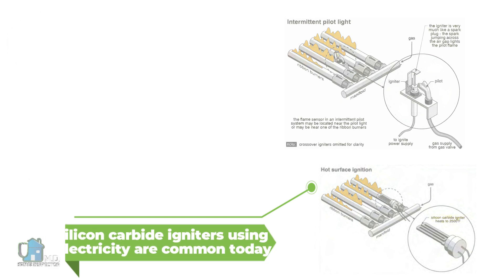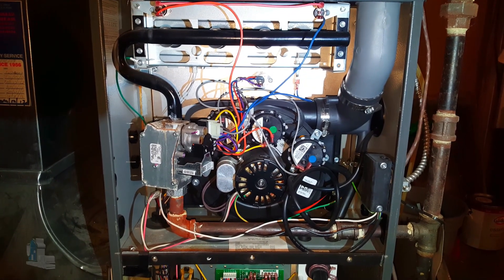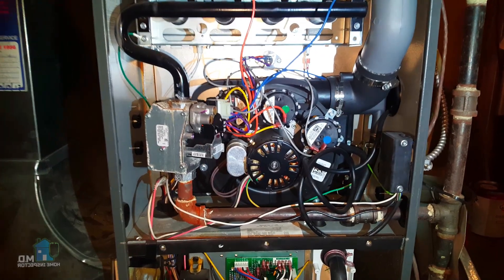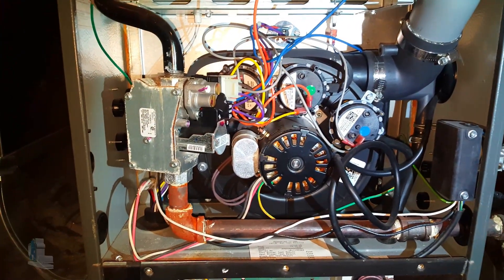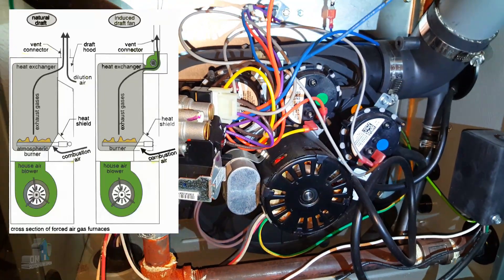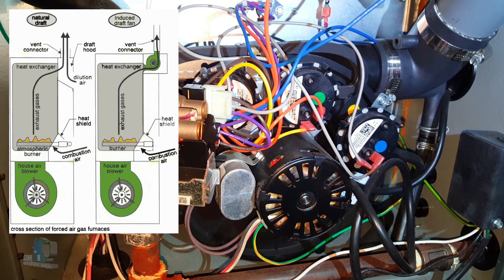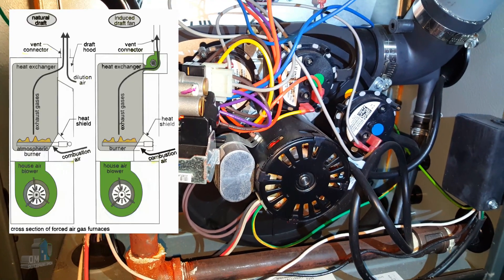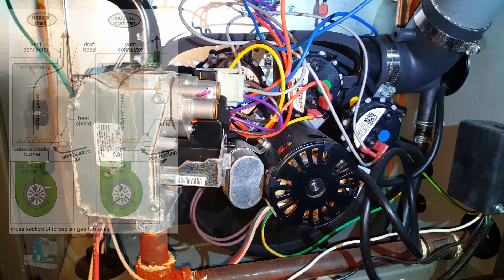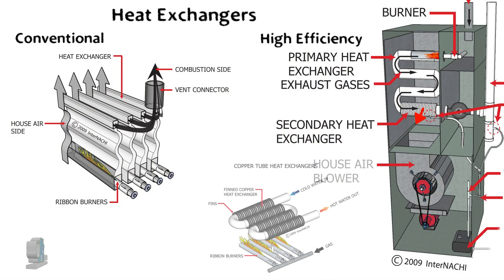More advancements in furnace design brought induced draft burners, which replaced those natural draft burners and the automatic vent dampener. These furnaces have an inducer fan that pulls air into the burner and then out through the vent connector. The inducer fan also takes the place of the automatic vent dampener, because the fan blocks warm air from exiting when the furnace is off.